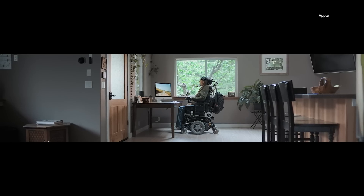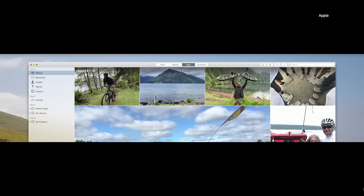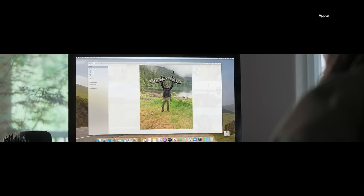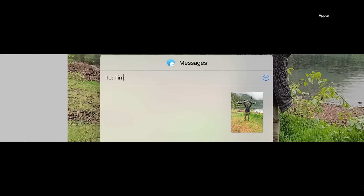Last up, we have Voice Control. It's worth noting that this is an accessibility feature, and this is the only time I can remember that Apple mentioned accessibility in its entire two-hour-and-fifteen-minute keynote today. So it's really worth taking a deep dive into Voice Control and just hearing what it's all about.